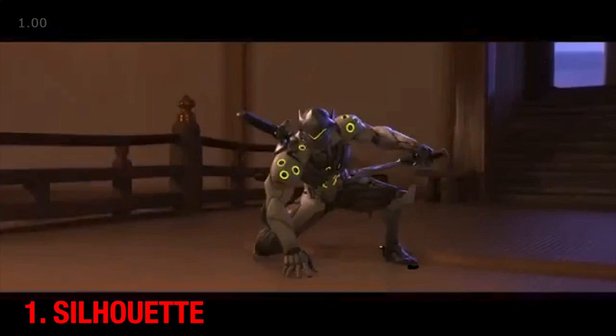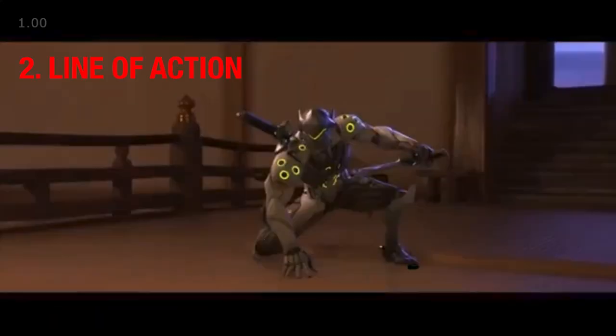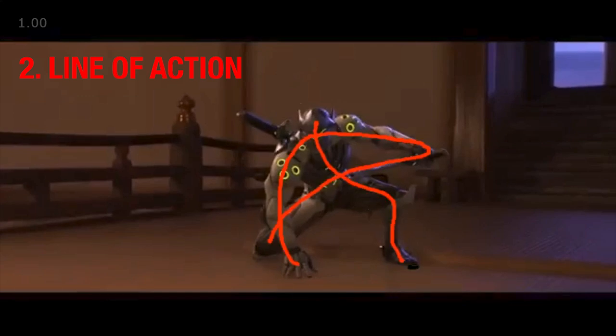First up is silhouette. If we were to paint over the character, the poses are still clear. We can see Genji sheathing his sword, dashing off, landing, jumping, and leaving frame. The second reason this works is line of action. There's a bold line throughout the body that anticipates a direction or an action, and we see that in each of these key poses of the dash. His body is very clearly targeting himself in one direction every step of the way, and a line flows through the body to make everything feel connected.